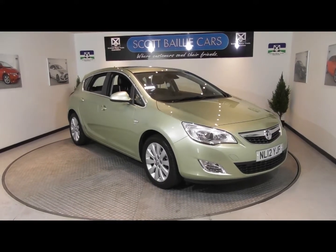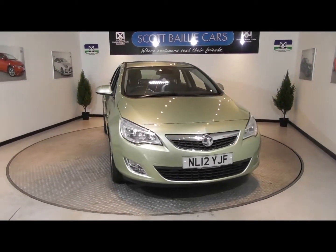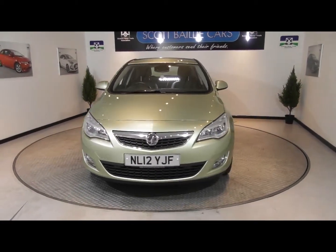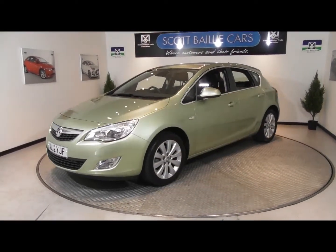Welcome to our video of this immaculate 2012 Vauxhall Astra Elite. This 2-litre turbodiesel has over four and a half thousand pounds worth of factory fitted extras and a full service history, last carried out at 46,000 miles.